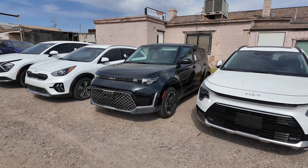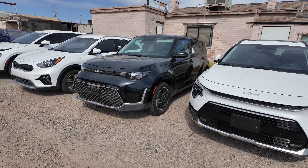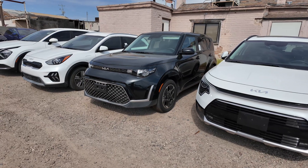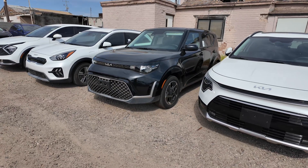Hey guys, right over here we have the 2023 Kia Soul EX. This comes at a price point of $21,977. You're going to get an odometer reading of 1,160 miles. The Fusion Black exterior with the black interior. Front wheel drive, a 2-liter 4-cylinder engine with automatic transmission, and it gets 28 miles per gallon in the city with 33 on the highway.